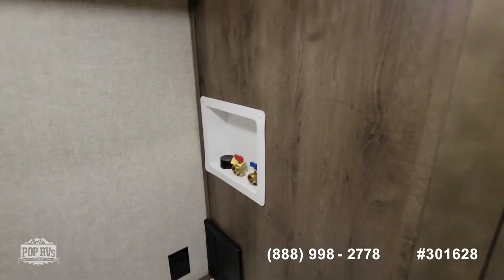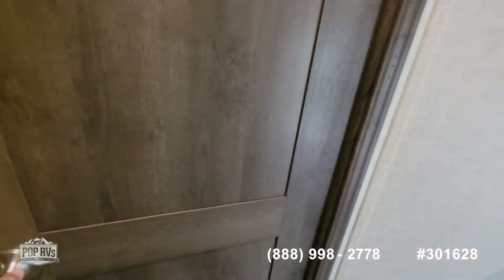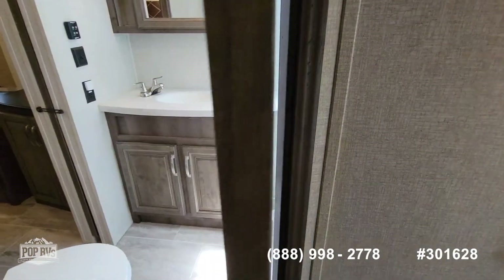This is your washer and dryer connection. Your bathroom door — when you enter from the hallway, it slides right back.